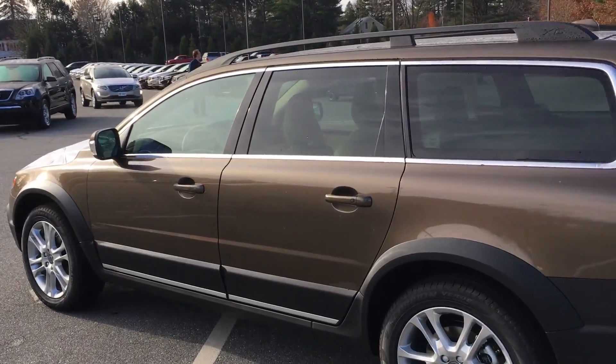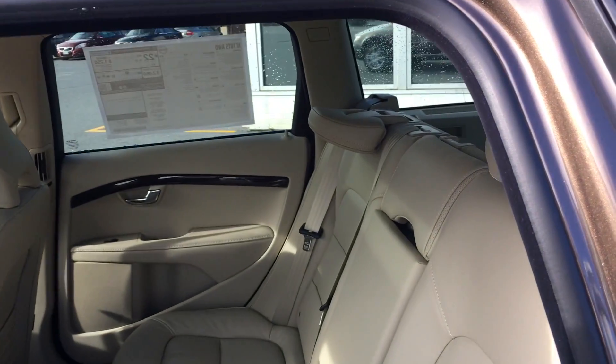It has a personal car communicator, so simply walk up to the car with the key in your pocket and the doors will unlock. You can also start the car this way.